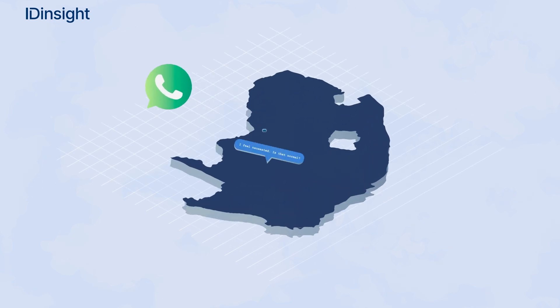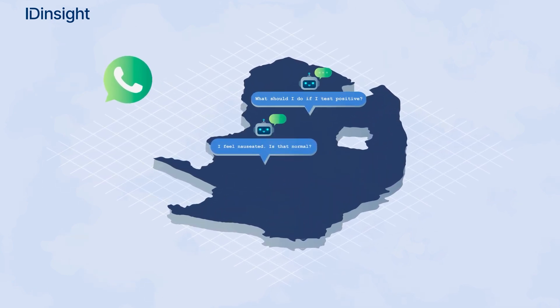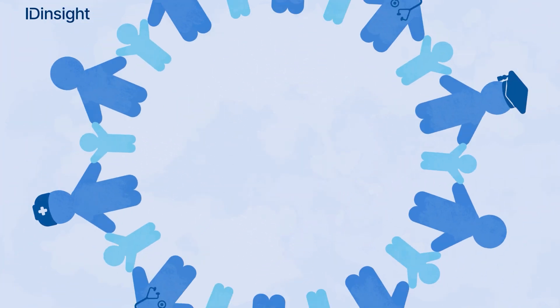We built a reliable chatbot to help the South African Ministry of Health answer people's questions about COVID vaccines over WhatsApp. And much, much more.